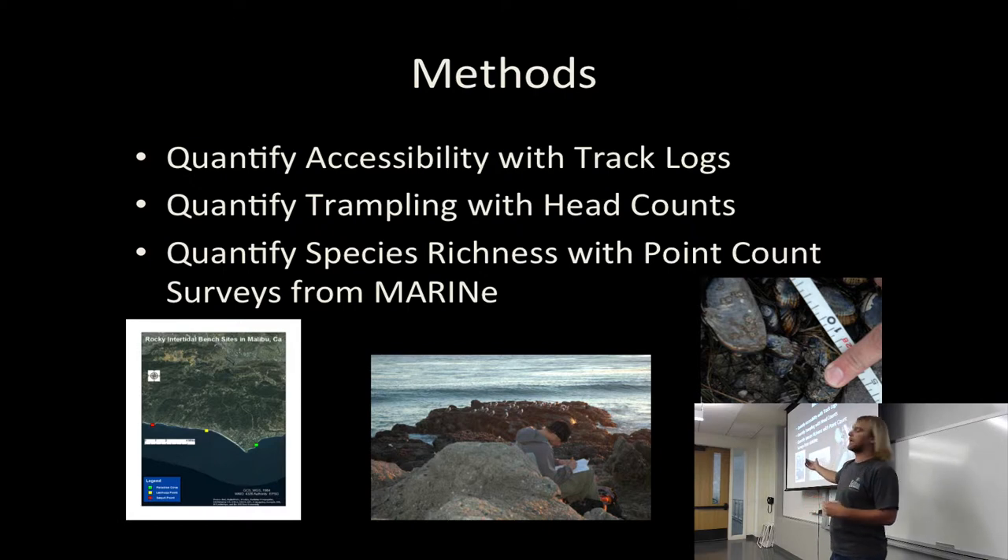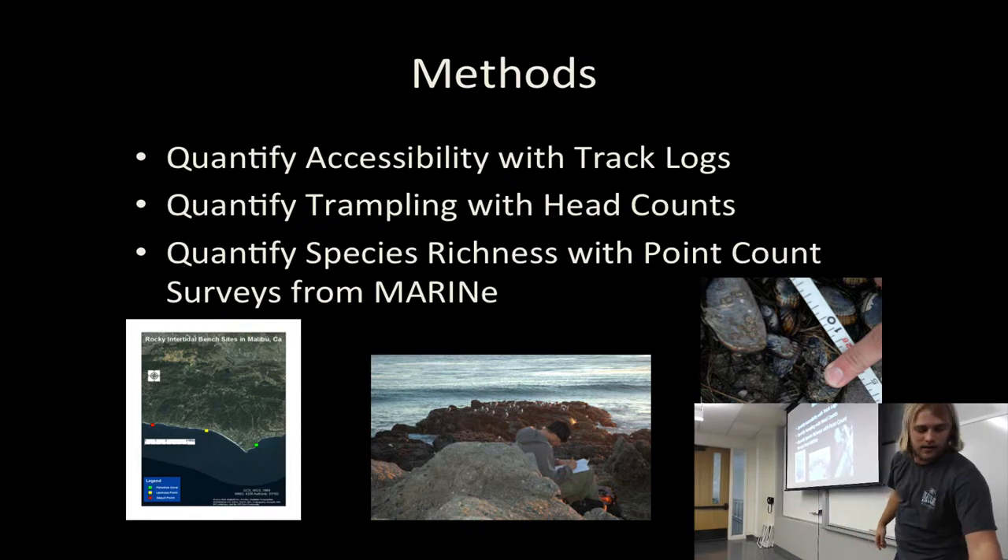The sites also have differences in accessibility. I measured how far it takes to get to each site from the closest parking and where parking is available — red is the highest access, green is the lowest. To quantify trampling, I set up at each site just outside and counted how many people visited. To quantify species richness, I used data collected by MARINe, where they do point count surveys — they survey the entire intertidal, counting everything in a five-centimeter radius every five centimeters. They basically cover the whole site. That's how I got the richness counts.